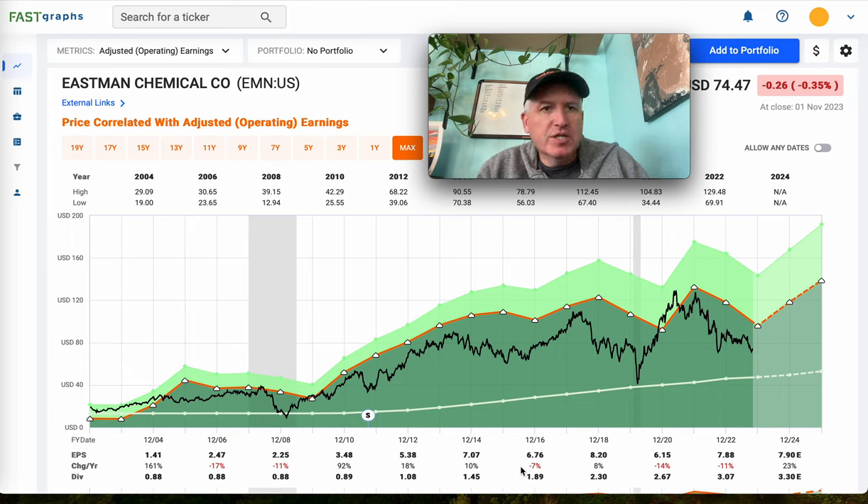For now we're just going to do Eastman Chemical, and as always this is not individual investing advice — this is just how I analyze stocks. Eastman Chemical is a deep cyclical stock, which is sort of my specialty, and what got me started in independent stock analysis because so many people didn't really understand and made a lot of mistakes around deeply cyclical stocks.